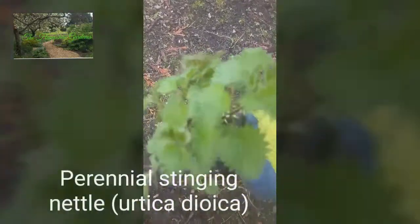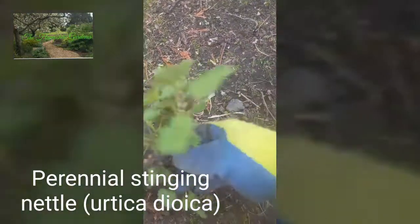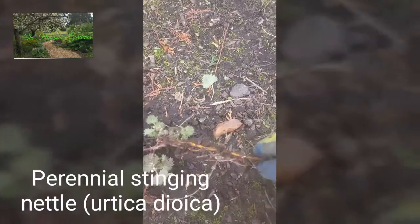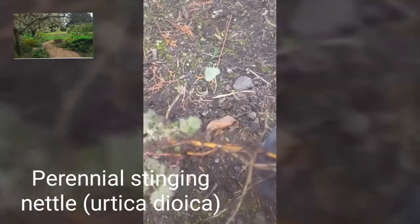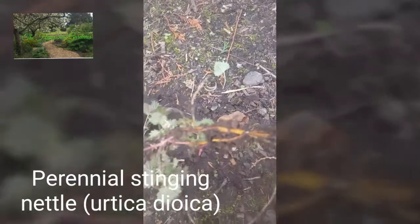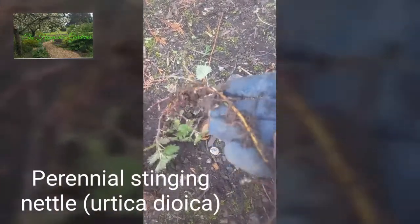This is the perennial stinging nettle. You can identify this by those bright orange roots that spread so rapidly throughout a border. It's constantly causing problems to gardeners.